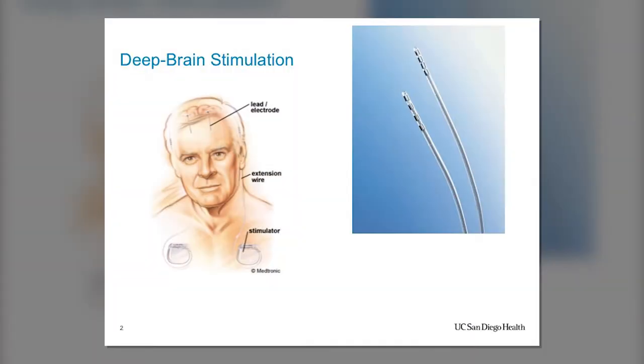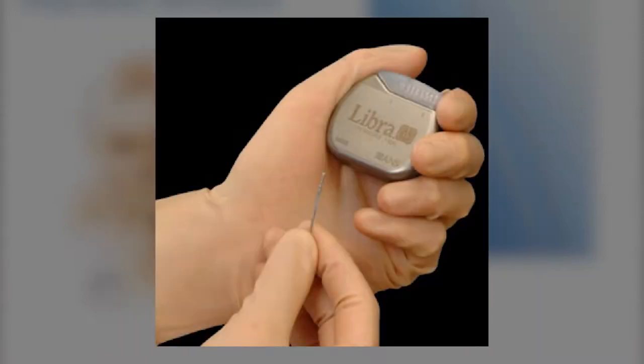Deep brain stimulation is a surgery where we implant an electrode about 1.2 millimeters in diameter — roughly the size of a spaghetti noodle. That electrode is implanted into the brain on one or both sides depending on what we're treating. It's connected through an extension wire under the skin to what is essentially a pacemaker for the brain — an implantable pulse generator — placed underneath the clavicle, similar to where a cardiac pacemaker would go.